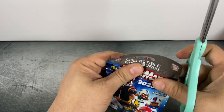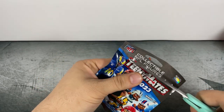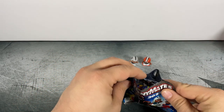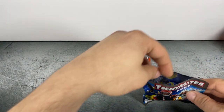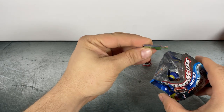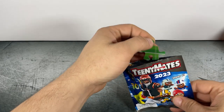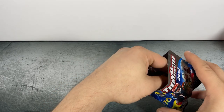All right, let's get into the second one. There's our collector's sheet, a puzzle piece, and the other puzzle piece.